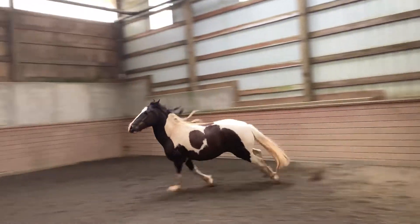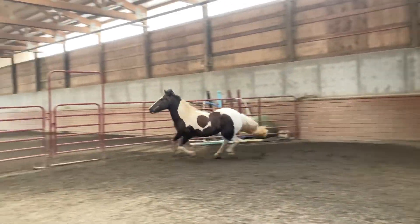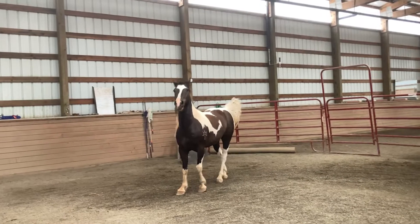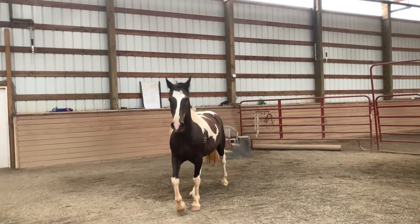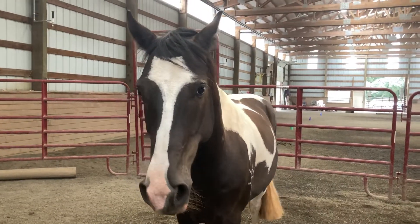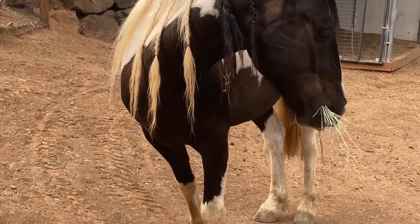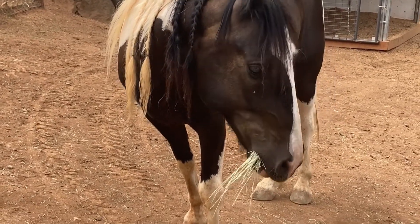I'm going to turn the volume back up because he starts to snort like a dragon here, which is super adorable. Then he had his dinner, which he very much appreciated. Anyway, thank you so much for watching and I'll see you next time — bye!